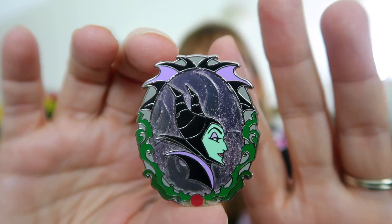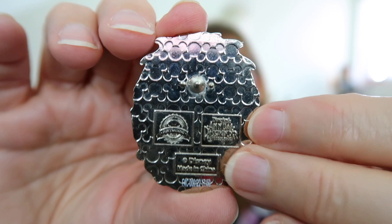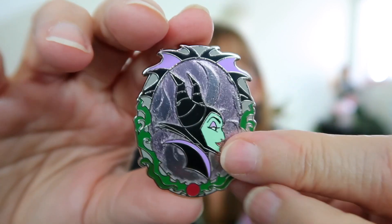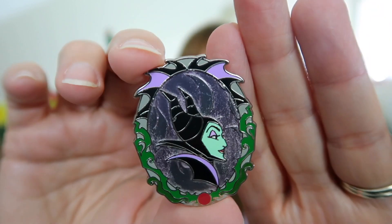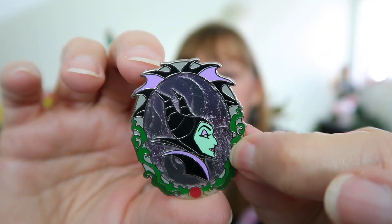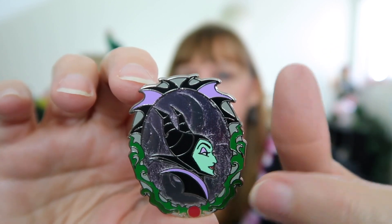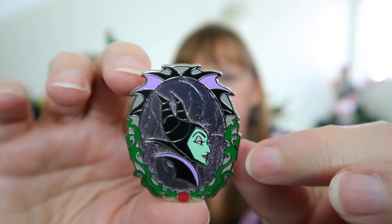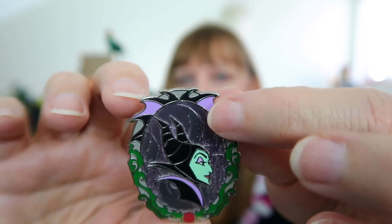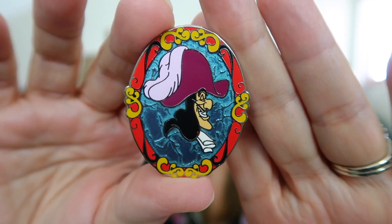Here's the first profile pin — these are annual pass holder pins from around 2016. I can't read the date on the back, it's too small. I've seen these pins and I'm just obsessed with them — they're a really nice size. This is Maleficent and look, she's just fierce — her horns, the green and purple coloring, and all the dragon elements.